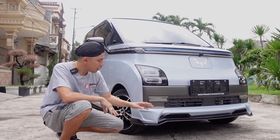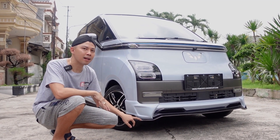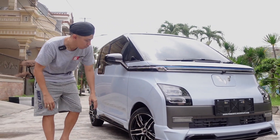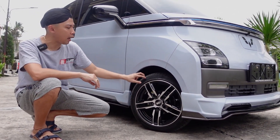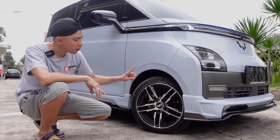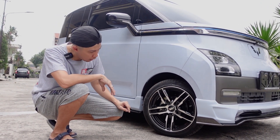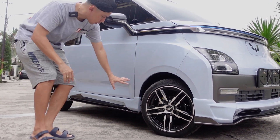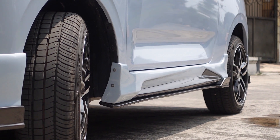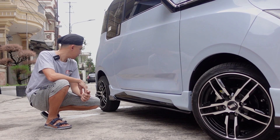Warnanya pakai 3 warna ya: pakai warna bodi, hitam, dan real gunmetal. Kita lanjut ke bagian samping. Velgnya ini udah diganti, pakai ring 14. Aslinya wooling RE-V itu ring 12, diganti ring 14. Produknya HSR. Profil ban 155/55. Kemudian kita tengok bagian sasketnya. Warnanya juga 3 warna: warna bodi, hitam, dan rear gunmetal.